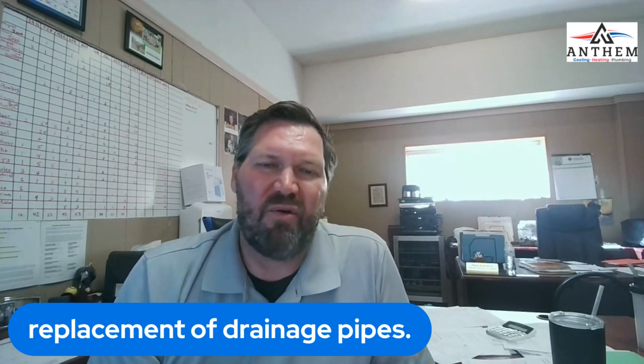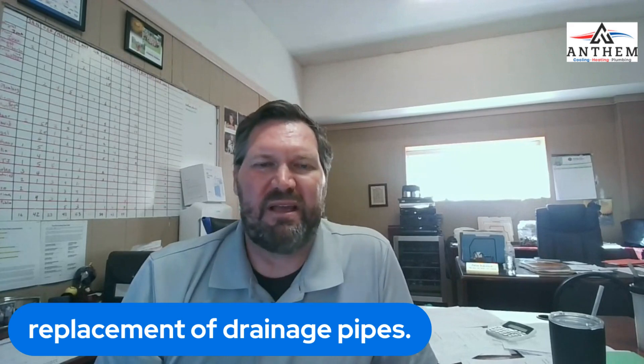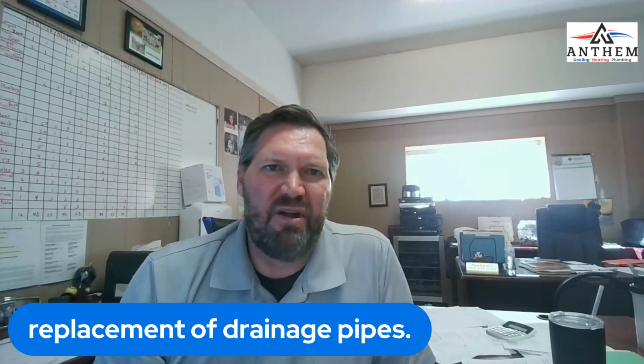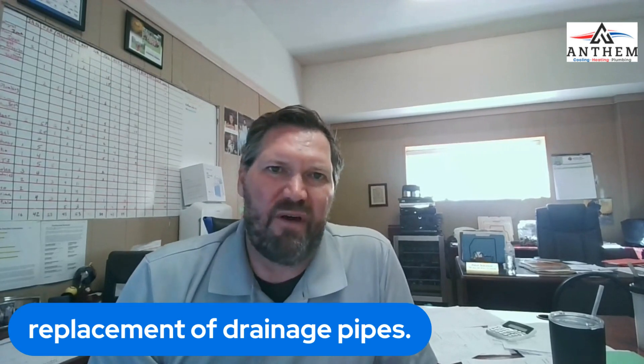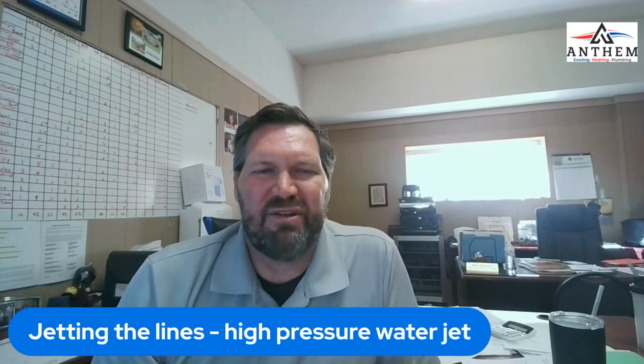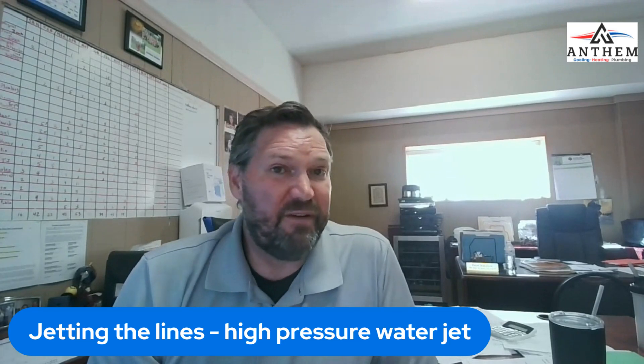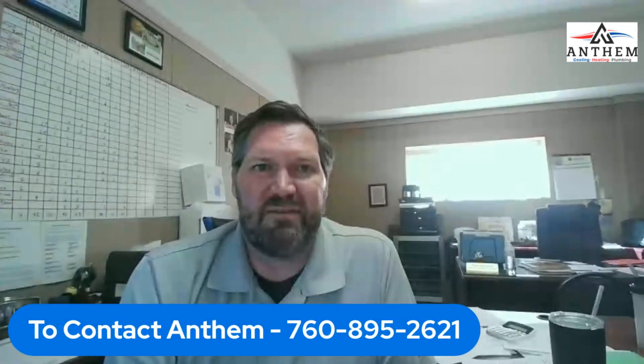The jetting will actually go behind your walls and really clean things out. So our number one way to repair any sort of drain clog is to use a jetter and make sure that we can clean those lines, get them back to a healthy condition. So if you've experienced problems with your sink clogging up, give us a call — we'd love to help.